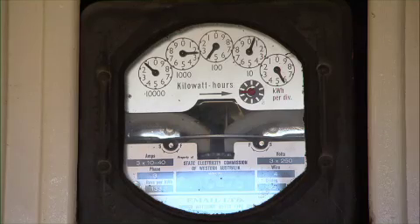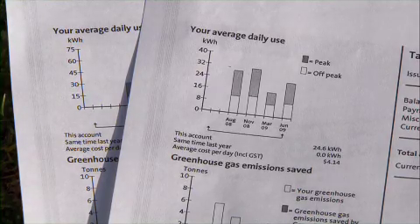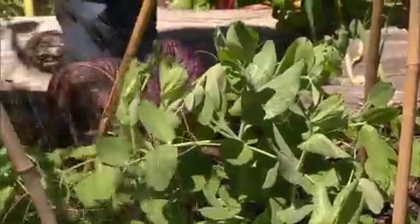Most of us budget for our finances to save money, and some work out how much power they consume on a daily, weekly or monthly basis, and adjust their activities to reduce their use. So what about one for water?